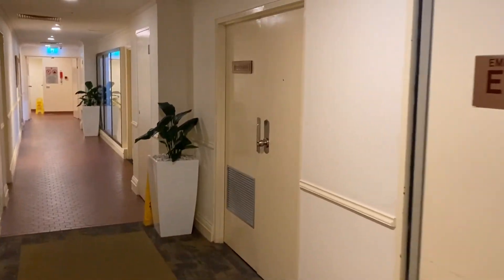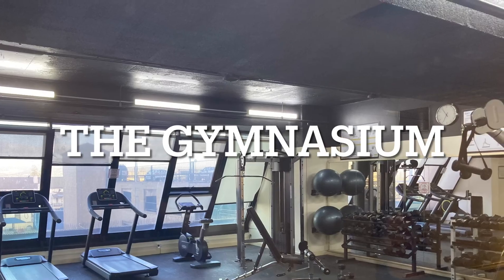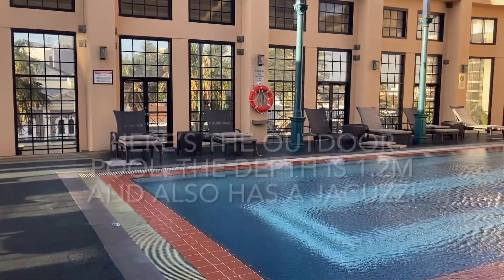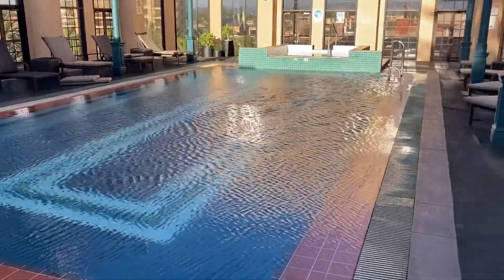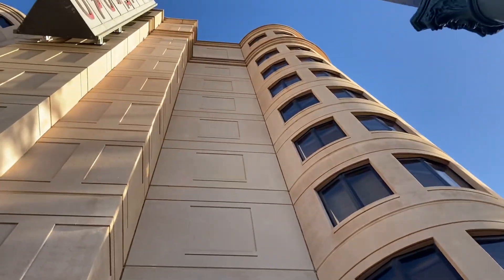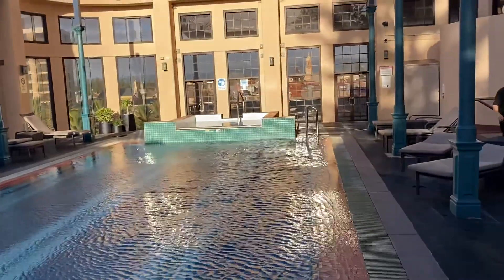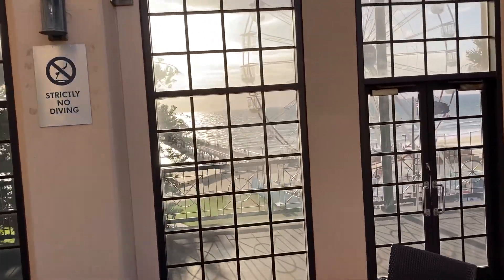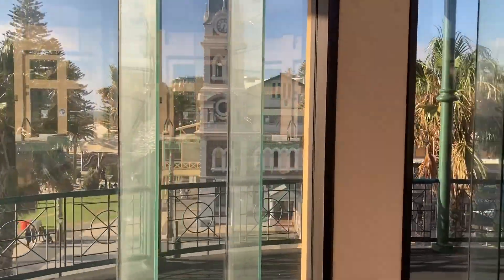You will need a key card to access the extras at the Stamford Grand. I'm on the second floor which has a pool, spa, and a gymnasium, and it even contains a sauna. I'm at the pool. Depth 1.2 meters. That could also be a jacuzzi. And you also get a view of the jetty, potential sunsets, and the rest of Glenelg.